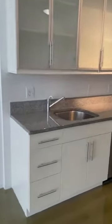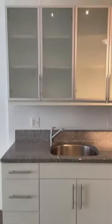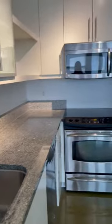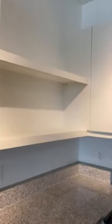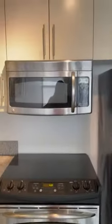Your kitchen has granite countertops, stainless steel appliances, large shelving inside, a garbage disposal, open cabinetry, a dishwasher, a stove, and your microwave.